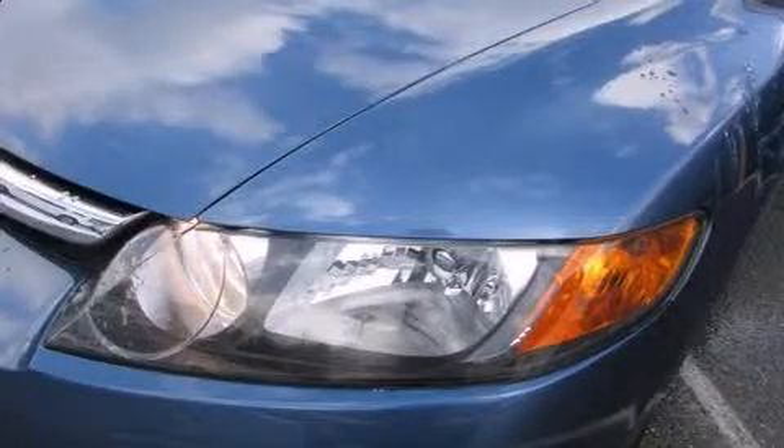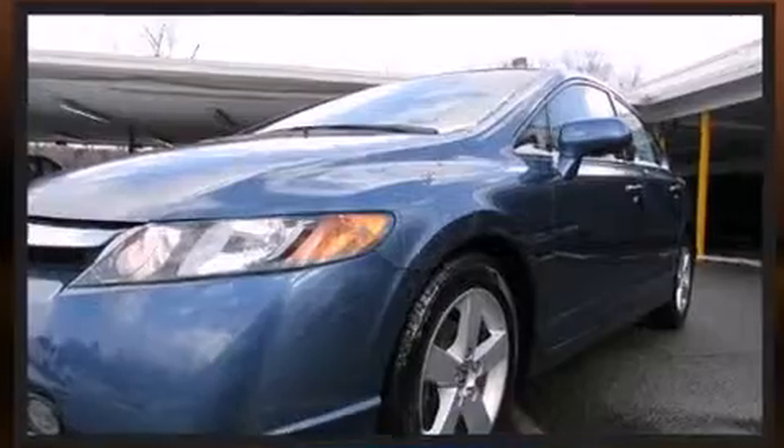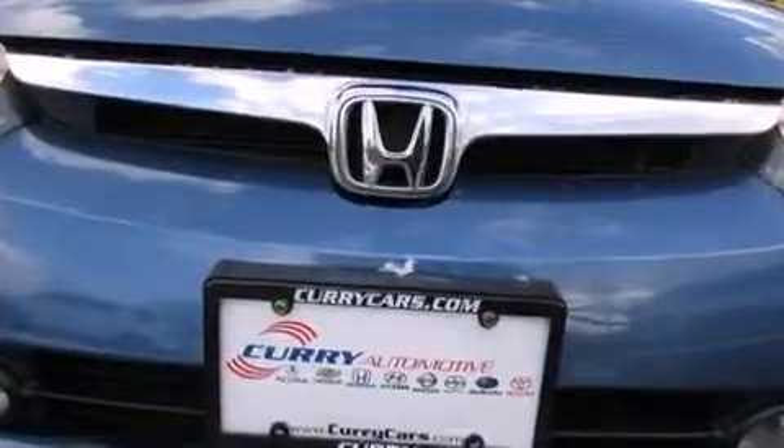Introducing the 2008 Honda Civic. This four-door, five-passenger sedan has just over 90,000 miles. Smooth gear shifts are achieved thanks to the 1.8-liter four-cylinder engine, providing a spirited yet composed ride and drive.